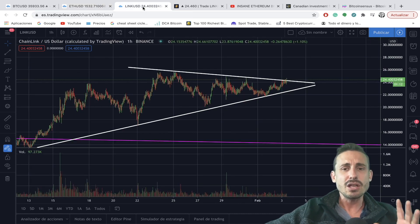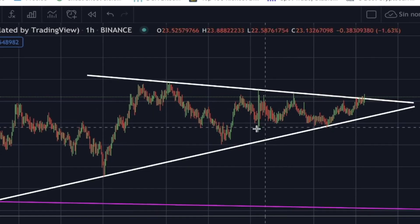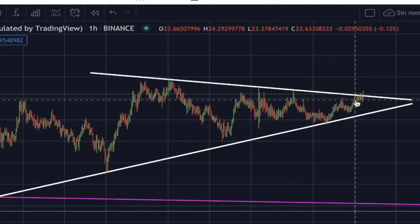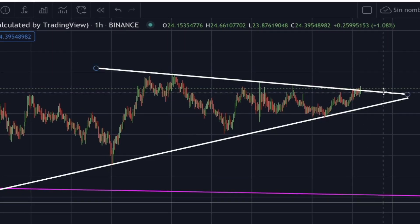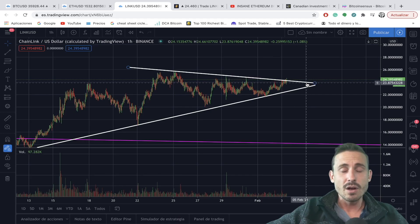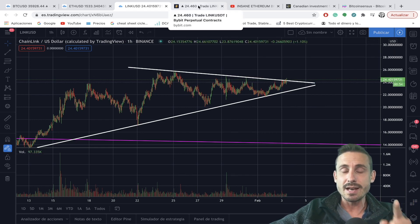For LINK/USD, we are looking for a potential breakout here of this symmetrical triangle. This is going to happen in hours or in the next couple of days at maximum. You can see that we are getting to the end of this apex — we'll be discussing some different targets and trading opportunities.